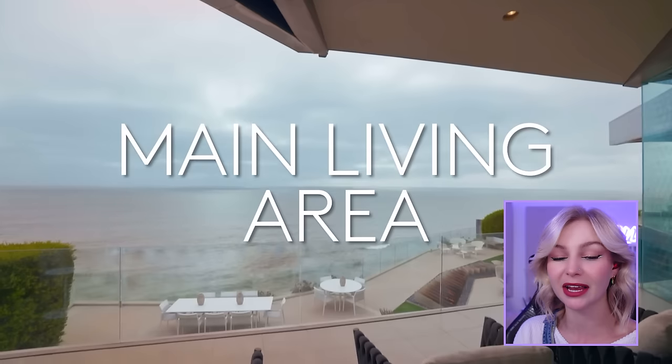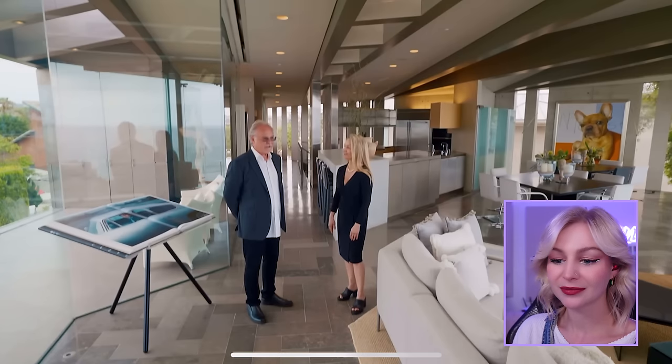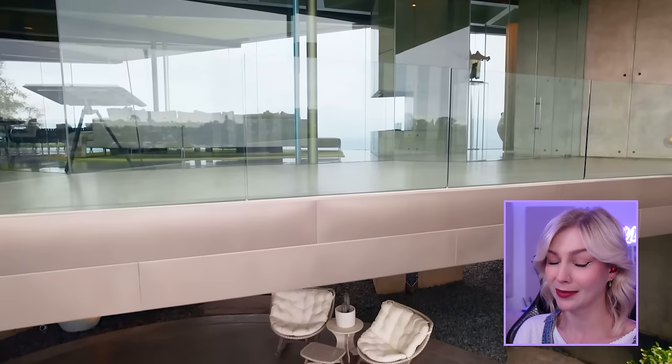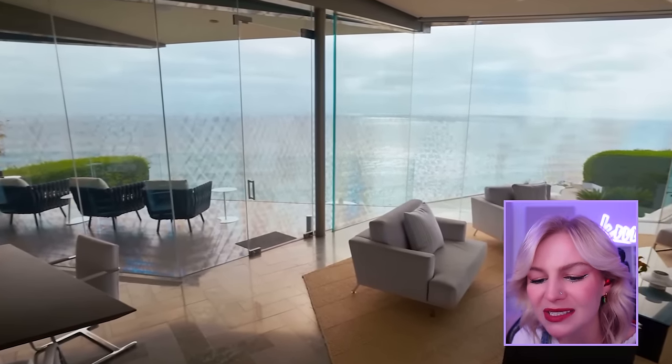She joined a hippie commune in the middle of Utah and she doesn't do social media anymore. I feel like I could do that. I feel like I look like that right now — I do look like I could join a hippie commune. I feel like my name would be like Willow, or like Moon Star. Main living area. Okay, we're upstairs at the top level here. Oh my god, there's so much furniture. There is not enough room for activities.